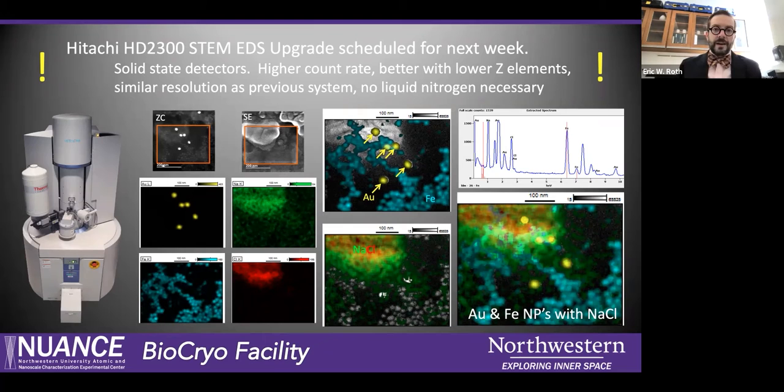Before I begin, I wanted to give everyone a quick update. If you are on new core, you may have noticed we have the STEM blocked off most of next week. We are hoping to have the EDS system upgraded next week — it was supposed to happen a few weeks ago but we were lacking a piece of hardware they neglected to ship. We've got that hardware now. Thermo will be on site next week along with Hitachi, so hopefully by the end of that week we'll have a brand new system. These are solid state detectors with much higher count rate. They'll be very good with low elements as well as regular ones. Gold will be easy, and they'll be really good for looking at something like phosphorus. The resolution will be about on par with what we have now, but we won't need liquid nitrogen since these are solid state detectors.